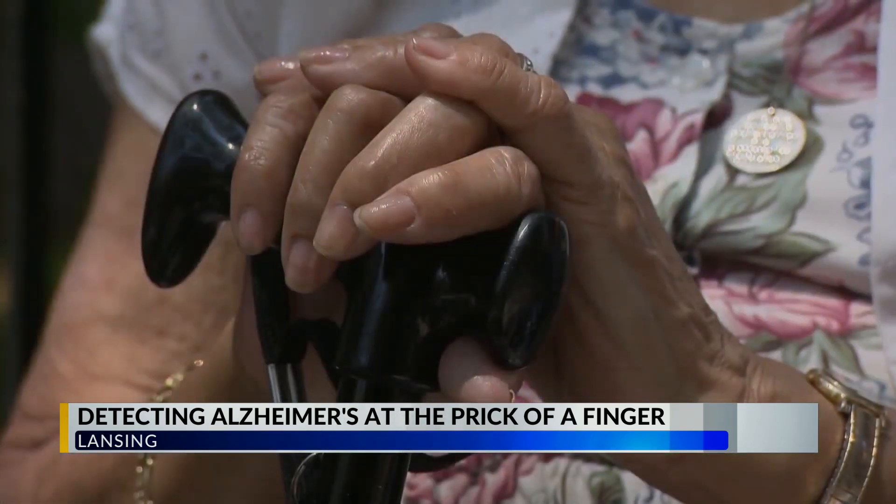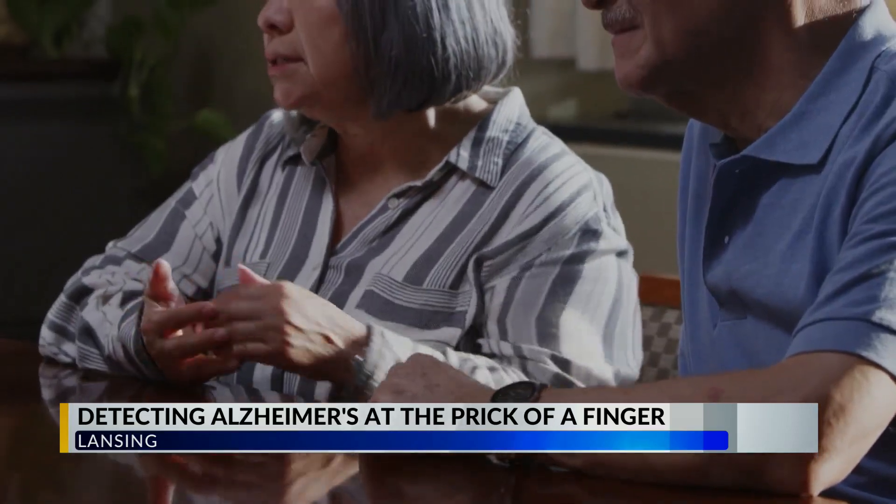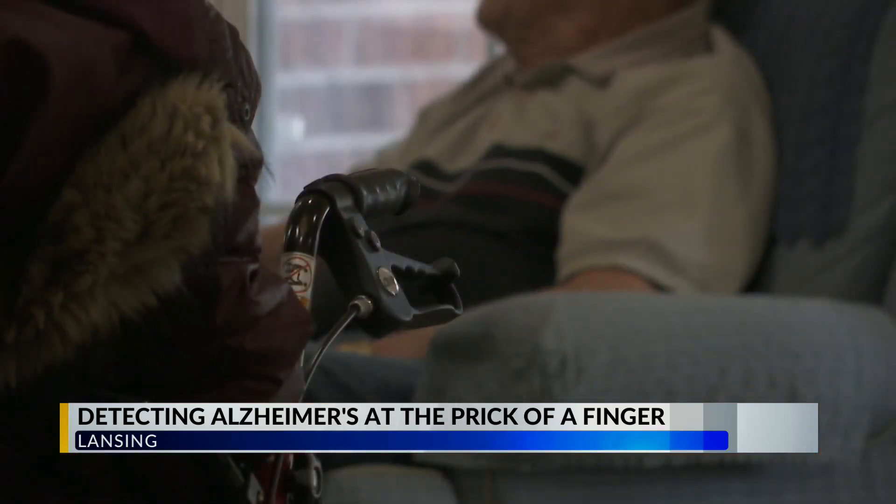Diagnosis of Alzheimer's is very difficult, and often by the time you get a clinical diagnosis, the person is well into the disease stage. Bullen, of all people, knows that an early diagnosis is important, but hard to get.